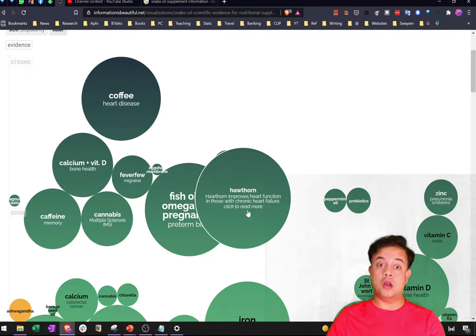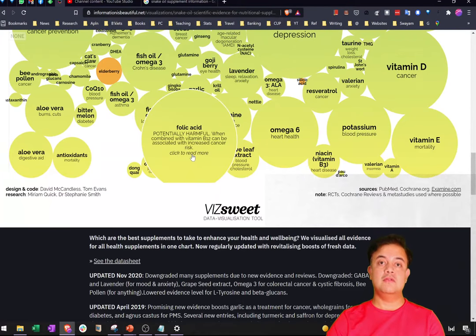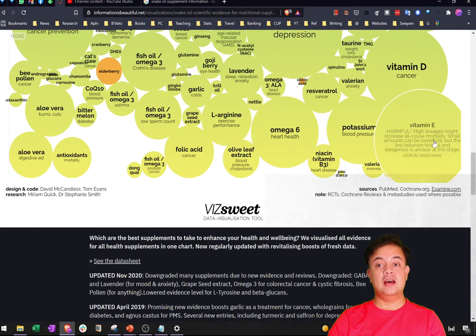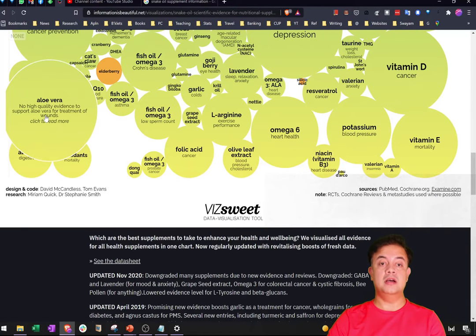If you have someone with a heart problem or arrhythmia like tachycardia, hawthorn may be worth buying even if expensive, rather than spending money on things that don't work. For example, folic acid for cancer prevention doesn't work. Niacin (vitamin B3) for heart disease is potentially harmful — never take it as a preventive. Vitamin E to prevent mortality actually backfires and leads to higher mortality. Omega-6 fatty acids for heart health also show no benefit.